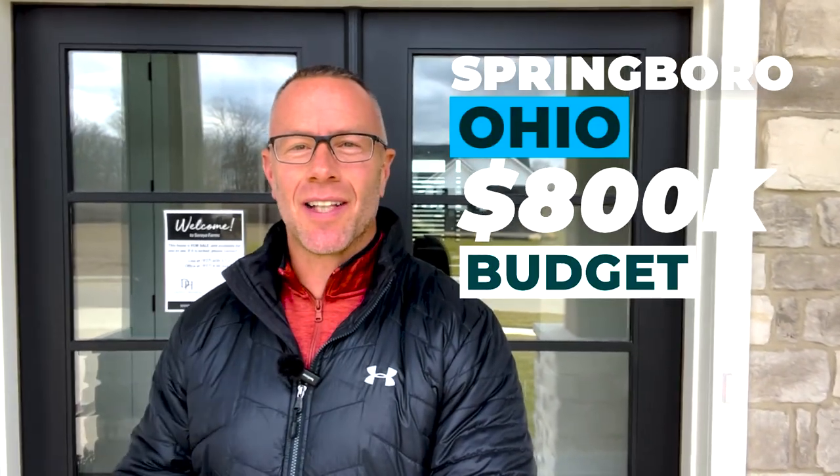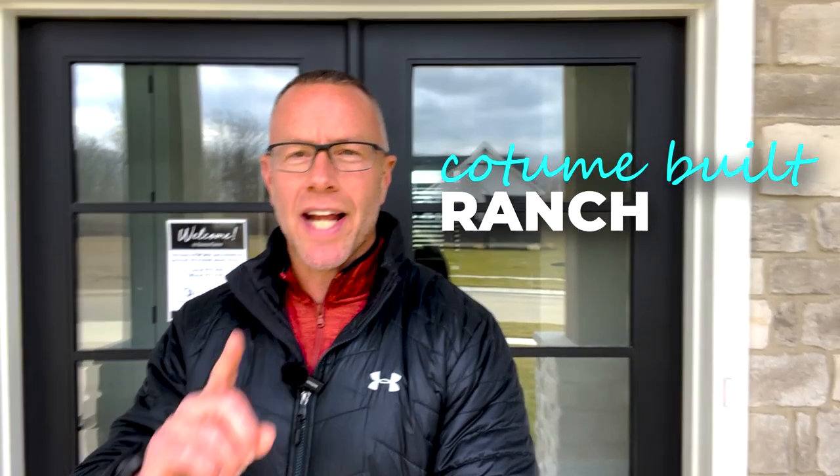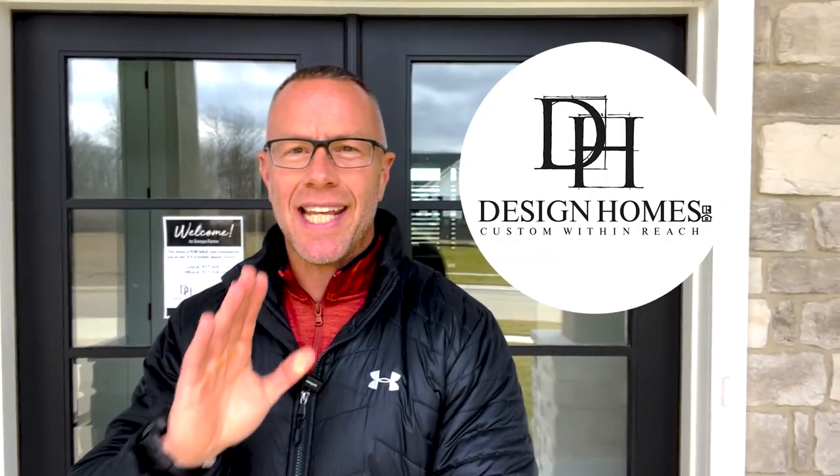So you're thinking about moving to Springboro, Ohio, and you have an $800,000 budget. Well, I've got a treat for you today. Typically we go out into a community, look at three houses, and show you the neighborhood. But in today's video, I'm going to show you one house that was just listed. It is a custom built ranch by Design Homes, and it is an absolute showstopper. This house is in the Soraya Farm subdivision, priced at $869,900.